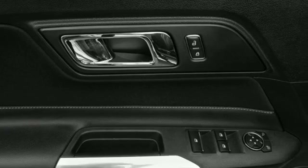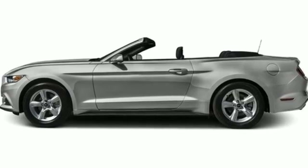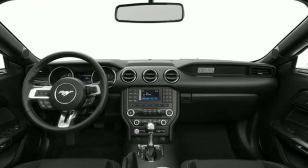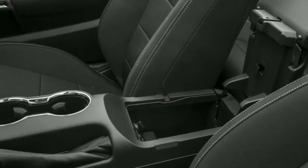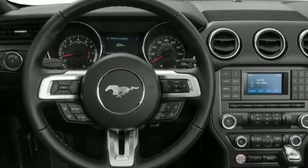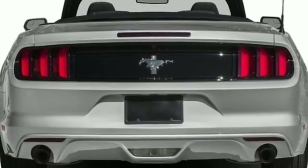EcoBoost Engine, Rear Wheel Drive, Driver Selectable Mode, Power Convertible Roof, Bluetooth Wireless Audio Streaming, AppLink, Front Heated and Ventilated Leather Bucket Seats, Voice Activation, Dual Zone Climate Control, Bluetooth, and Manual Transmission.